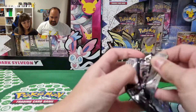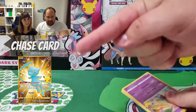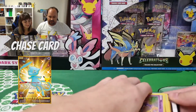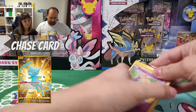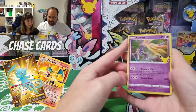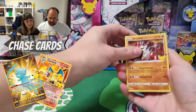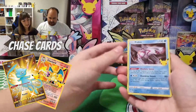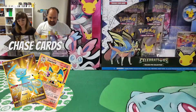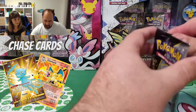I leave you here our chase cards. That is the golden Mew — we still miss it. And of course Charizard. We have Xerneas, Groudon, Palkia, and Zacian V. No reprint for this first pack.